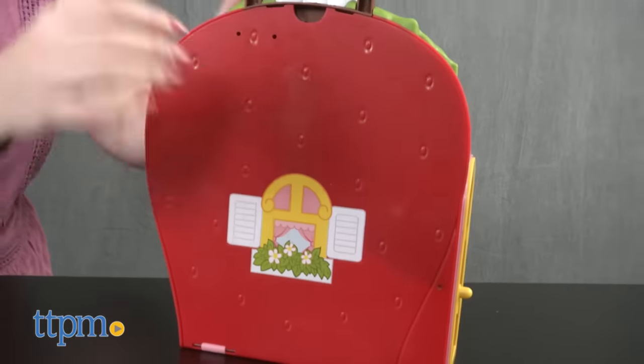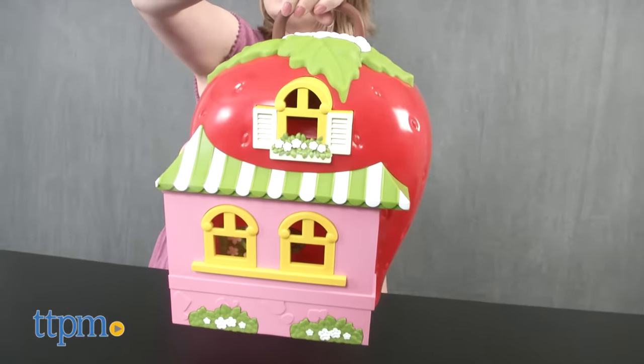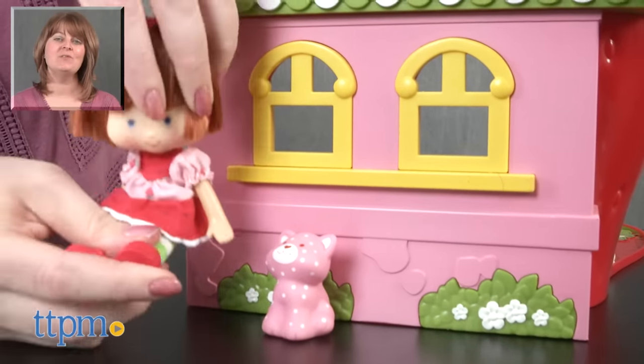Everything stores inside the playset when you're done playing, and there's a carry handle on top to take the playset on the go. For where to buy and current prices, visit TTPM, and subscribe to our YouTube channels for more reviews every day.